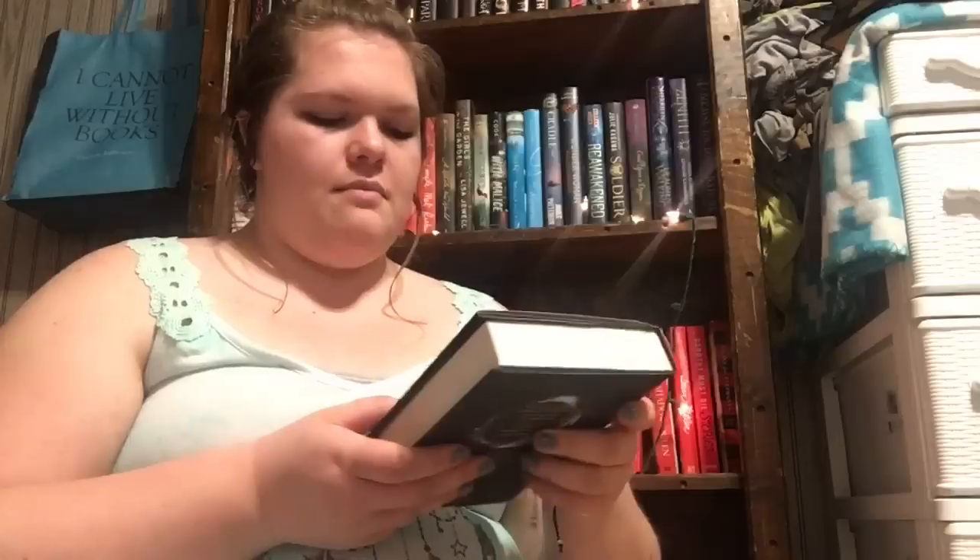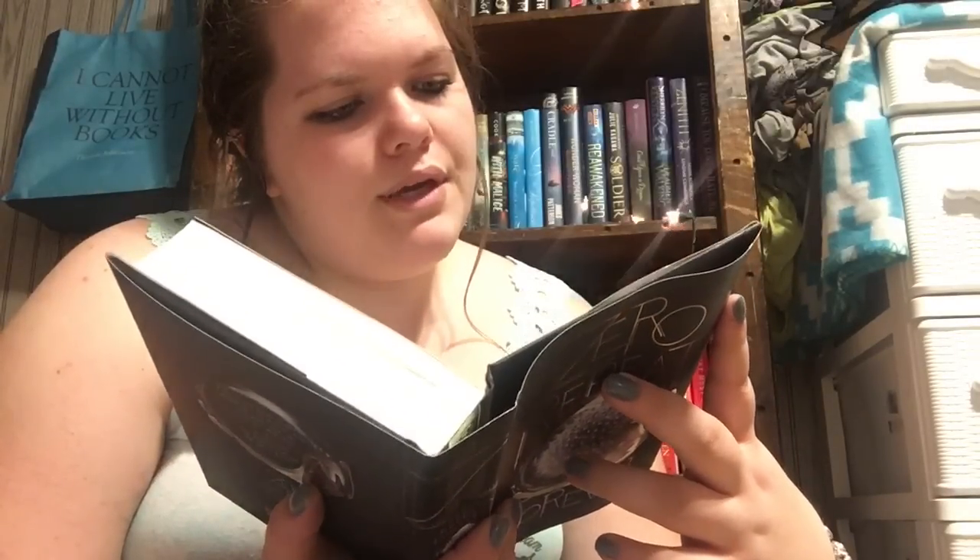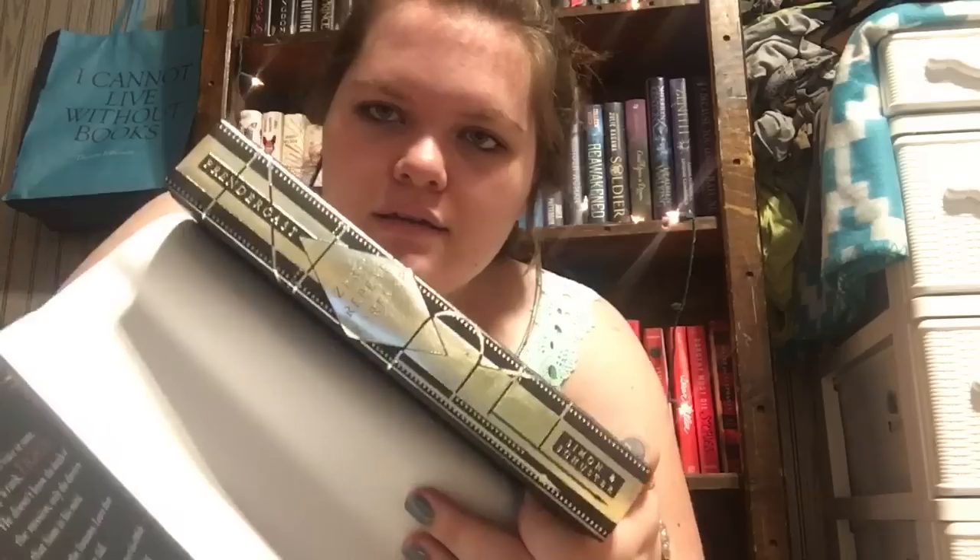The next hardcover I'm picking up is Zero Repeat Forever by G.S. Prendergast — this is a very pretty book. Oh, I can hear a spine crack, which is concerning. I don't know exactly what it's about but I think it's like a sci-fi dystopian. This was only $3.79.